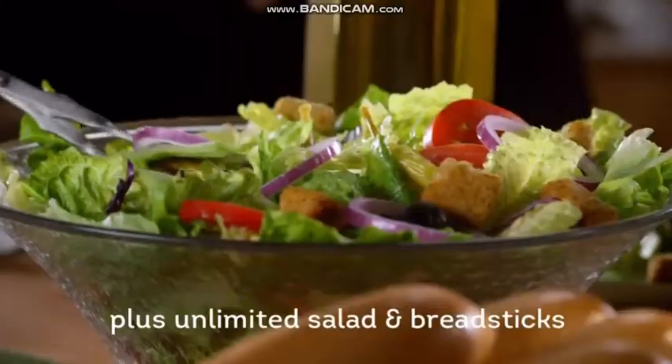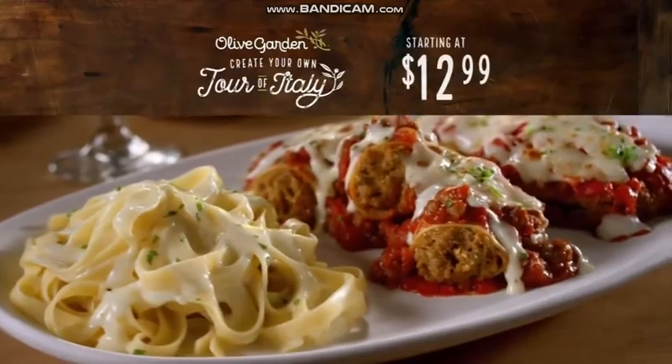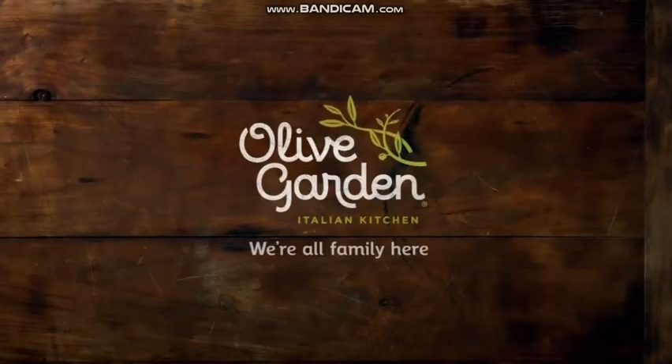You can have everything you want, all on one plate, plus unlimited salad and breadsticks, starting at $12.99. Because the best tour of Italy is the one you create. Olive Garden.